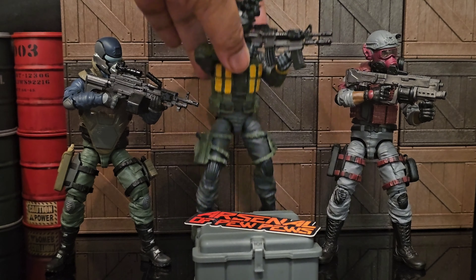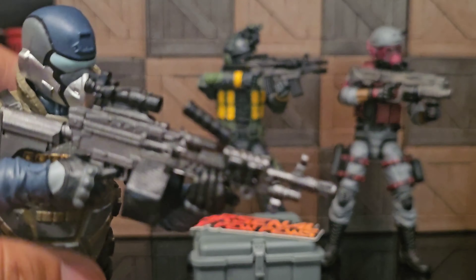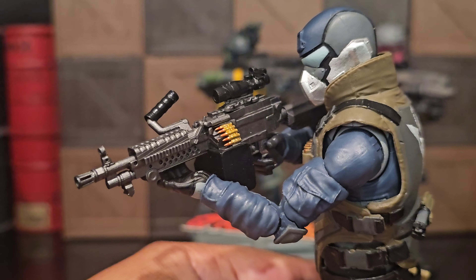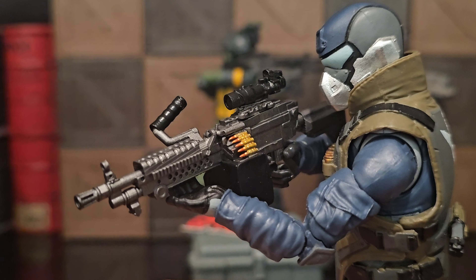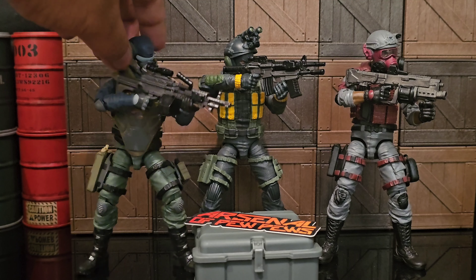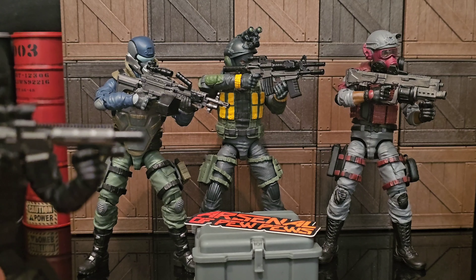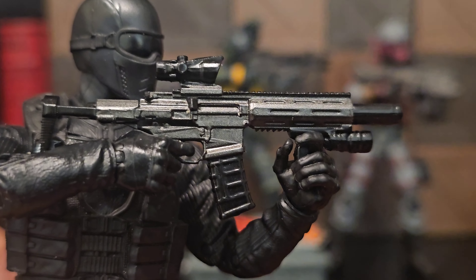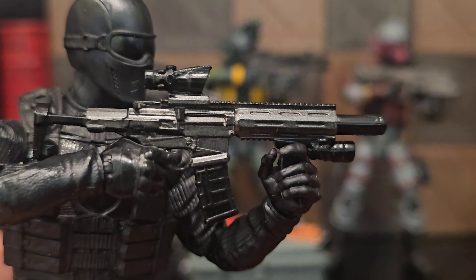Last but not least, the SAW in this chrome color looks so good. Look at the details on the bullets, the ammunition — I'm in love with this. One day they were showcasing a couple of these in this color and I was like, whoa, hold on there — I like that color.